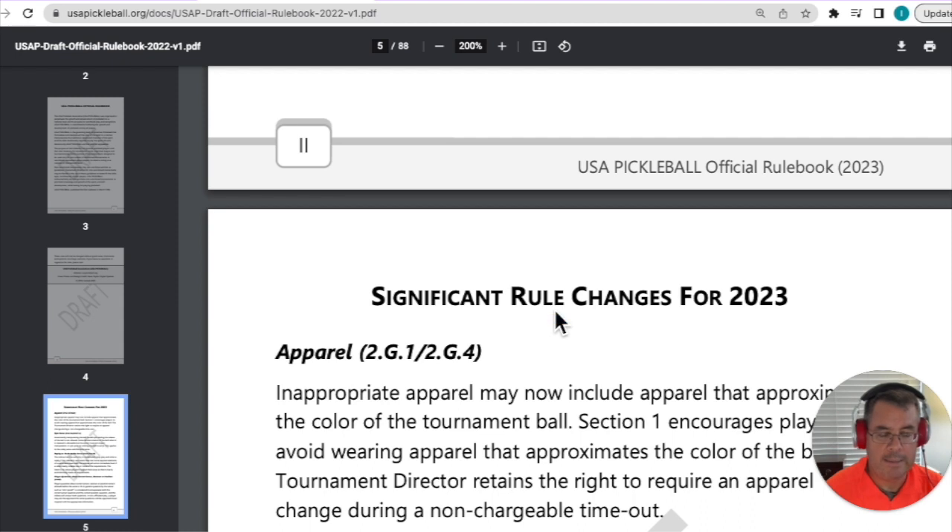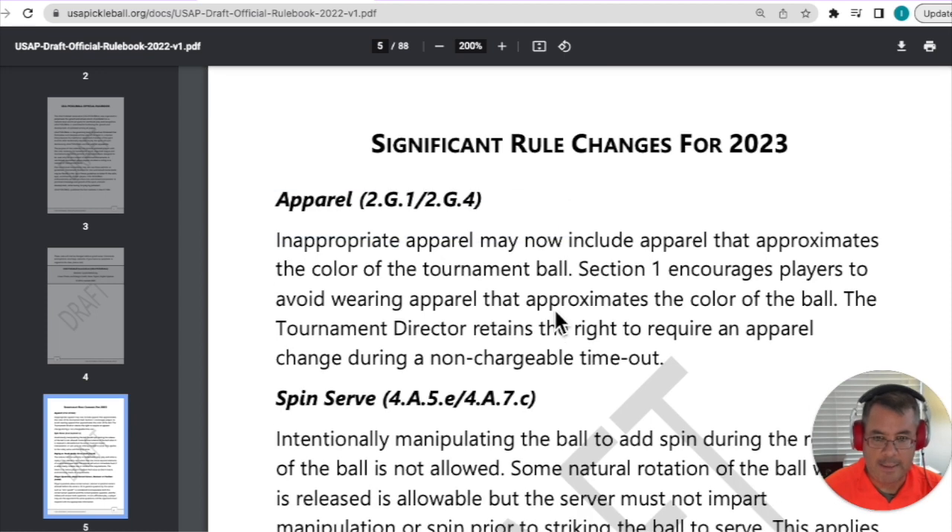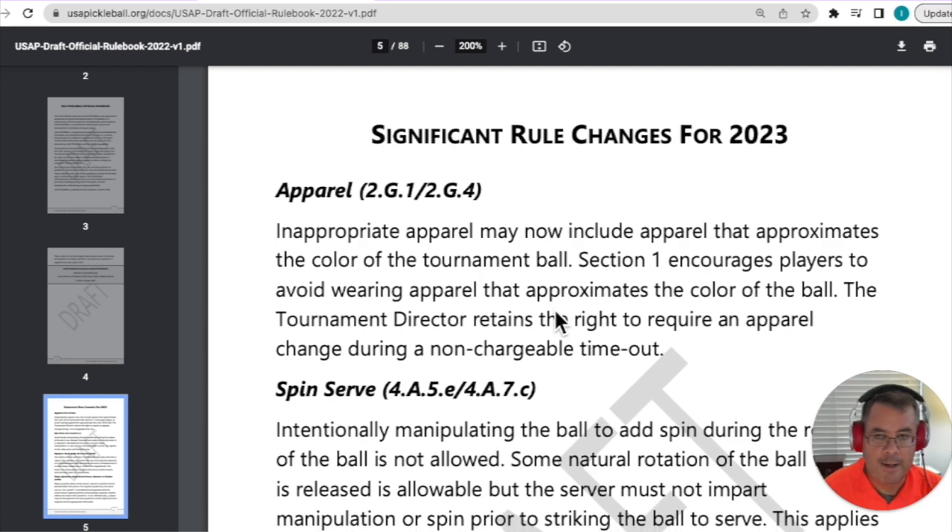These are the pickleball rule changes that will take effect starting in 2023. The first one has to do with apparel — inappropriate apparel may now be excluded from tournaments if it's too similar to the tournament ball color. So find out what color the tournament ball is before you head out to your tournament. There's a video we did on this, an interview with Mark Pfeiffer, the head of officiating at USA Pickleball — I'll link to that above.